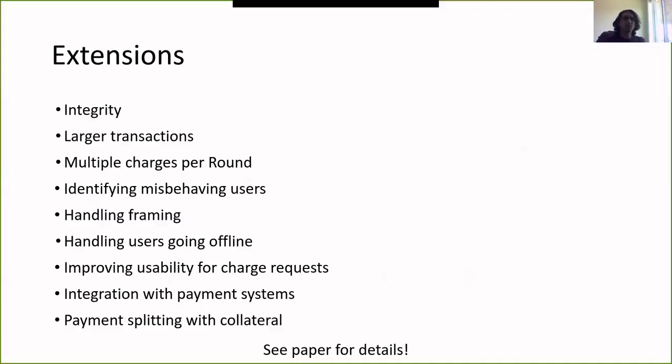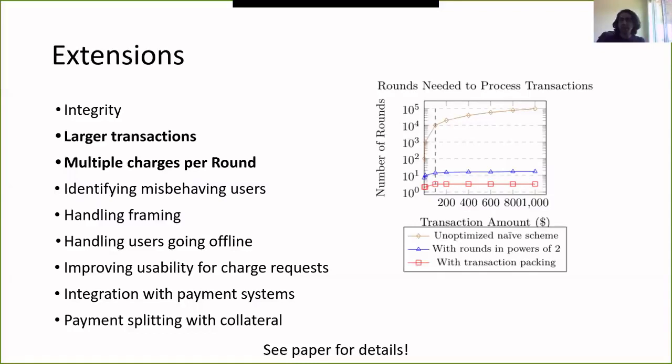I assumed every transaction was one dollar, but for larger amounts you'd need many rounds. To support larger transactions, we assign each round a power of two: the first round is one cent, the second is two cents, the next is four cents, and so on. To transact x dollars requires log x rounds. We can also get a constant improvement by packing a few different transactions into one round.